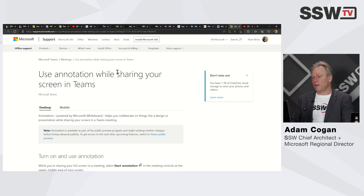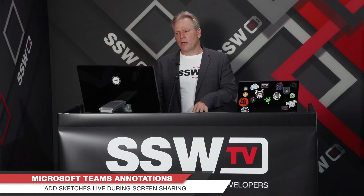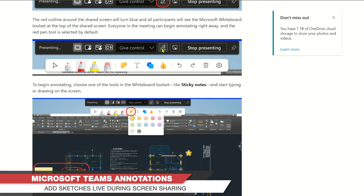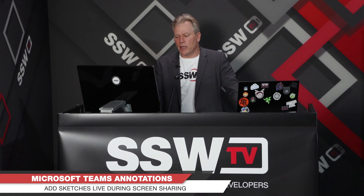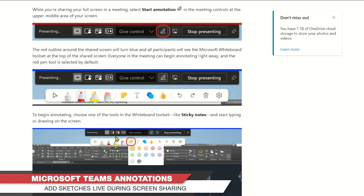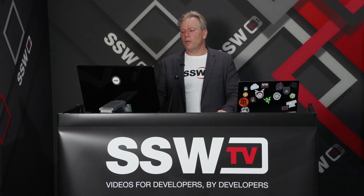The last piece of news — I should have brought this up last month — but in Teams, if you've ever wanted to show someone what you're talking about, you can go to the top of your screen, click the little annotation tool, and draw on your screen to highlight what you're discussing. How many times do you say 'no, over there, up there, down there'? You can also give a thumbs up or a star — it makes your Teams meetings much more efficient.